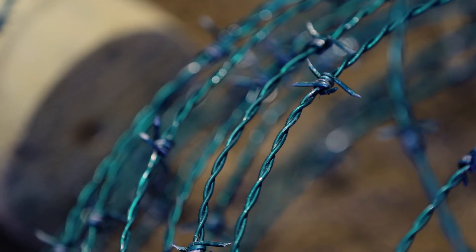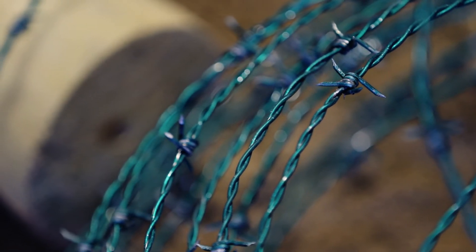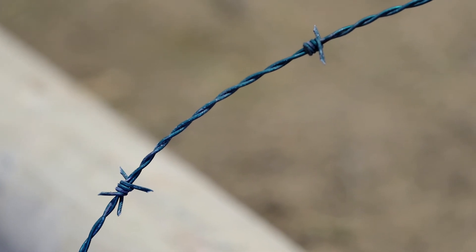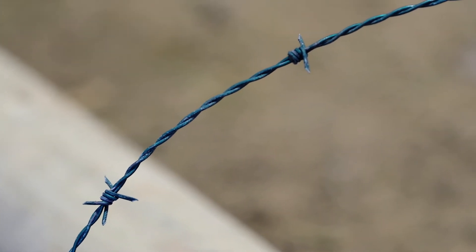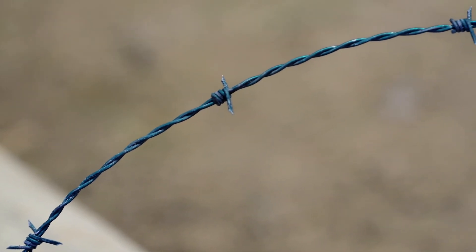Let's just take barbed wire as an example. Traditional low carbon barbed wire usually has a breaking strength around 950 pounds. The Cattleman line from Bekart actually has a breaking strength of over 1400 pounds, so it's the strongest, longest lasting barbed wire on the market.